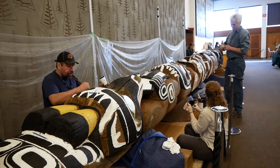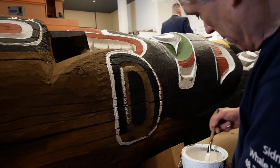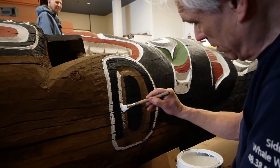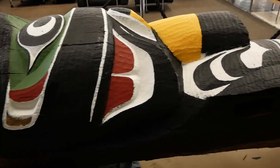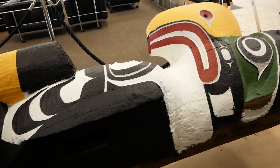How I learned to repair a pole is just hands-on experience, working alongside my uncles Richard Hunt and Tony Hunt Sr. You never put your own signature on the pole — you always get it back to the way it was. That's one of the first things I learned: you've got to get it back to its original state.